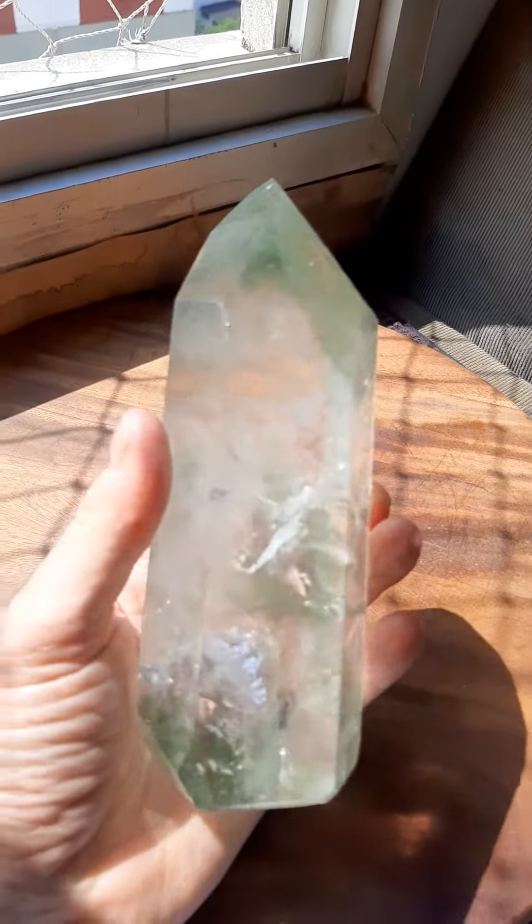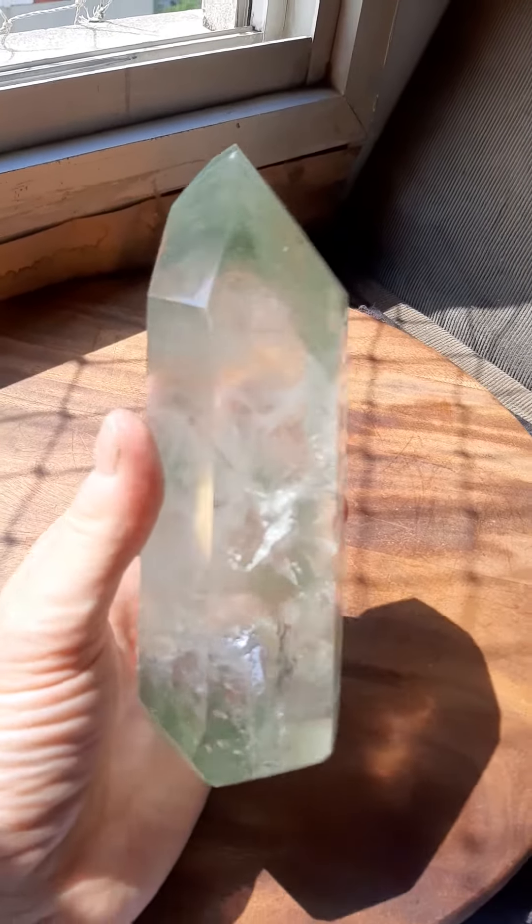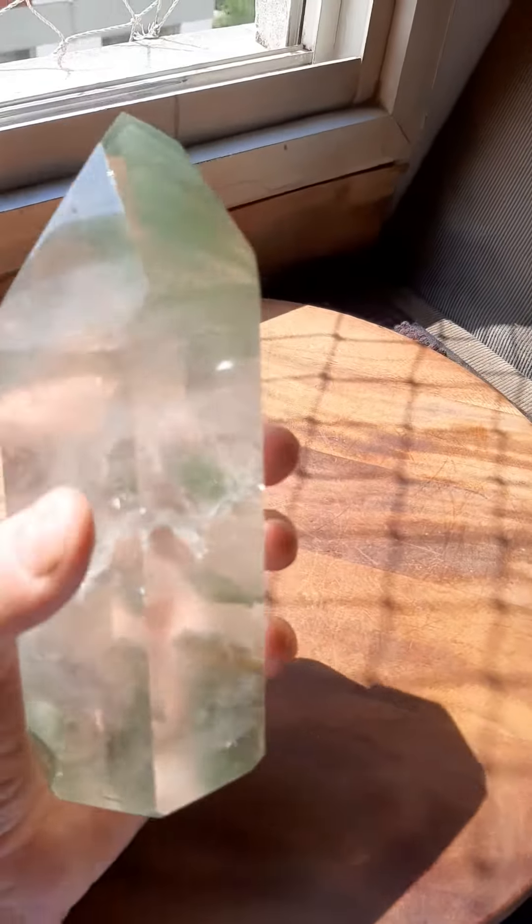It's a wonderful surprise when you hand over a crystal thinking it could be nice, and when you get it back you think, my god, it's gorgeous.